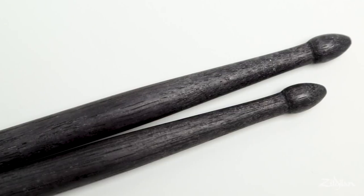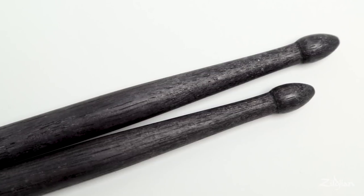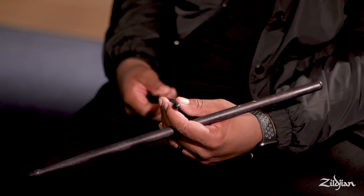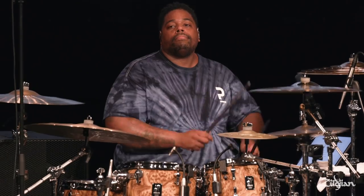With the tip of the stick, I would call it like a futuristic acorn tip. It's kind of elongated, and I feel like with that it allows for a little bit more articulation. It definitely helps to kind of brighten the sound that you hear when you're playing the kit, or even on the cymbals.